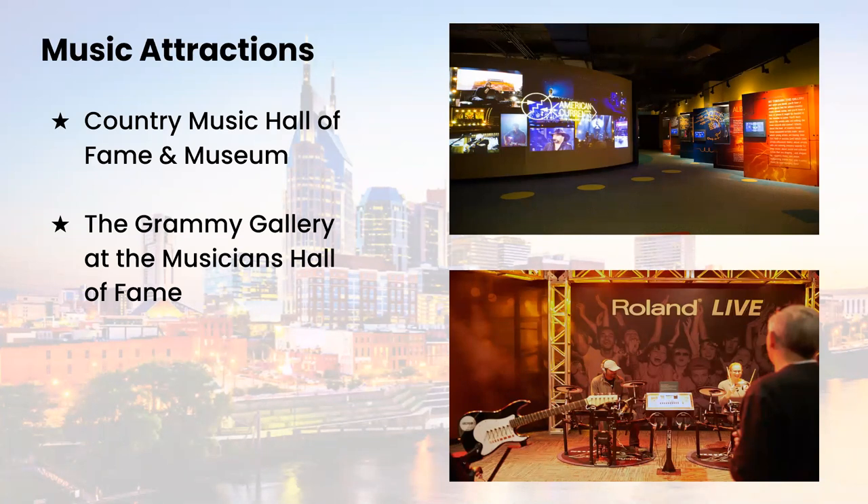There are interactive exhibits for singing, recording, and DJing, and a recording studio and rehearsal room for those who want the full recording experience. Both of these music museums are fun for all ages and really have great interactive components that get the children actively involved with the history of music.